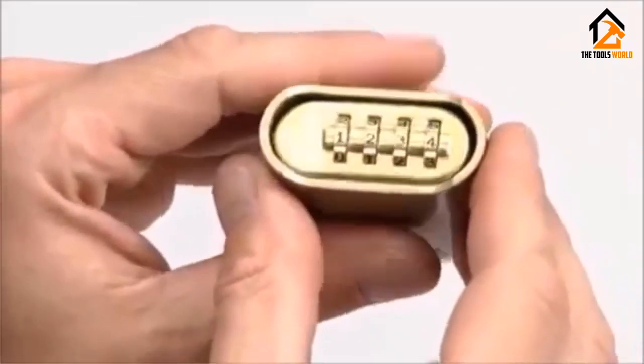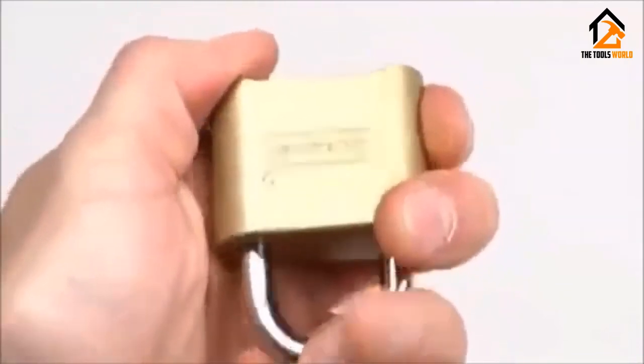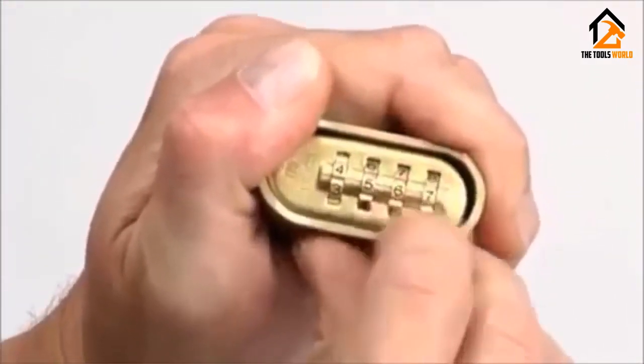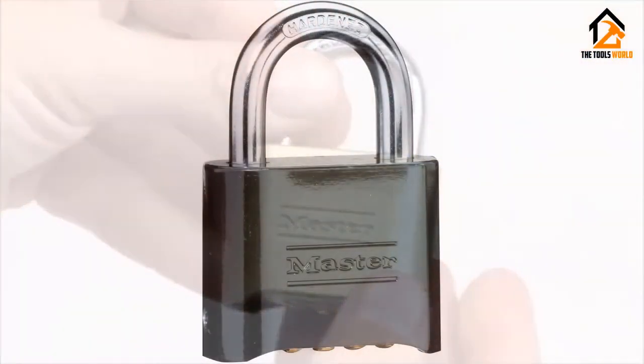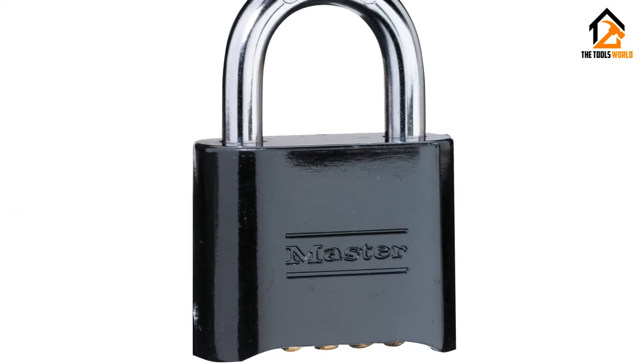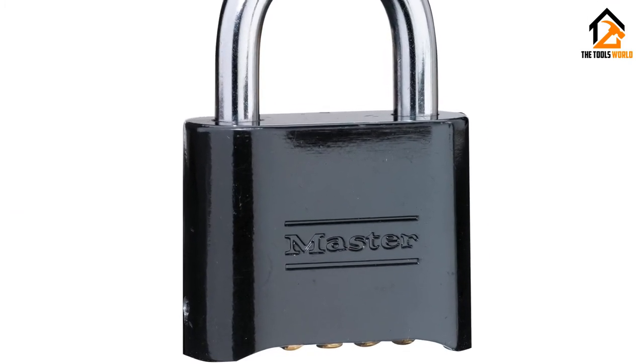This combination lock is simple, offering all of the features you'll need to set up a custom combination without leaving your possessions vulnerable to thieves with cutting tools, saws, or small hammers. This makes it a great security option for almost any location, even school lockers.